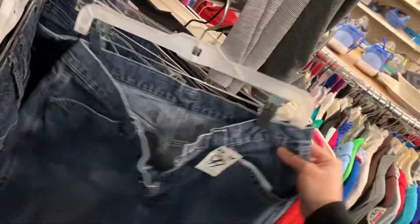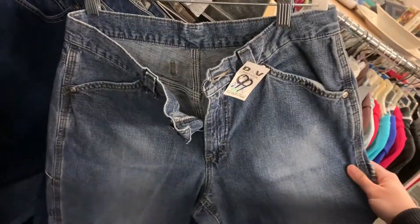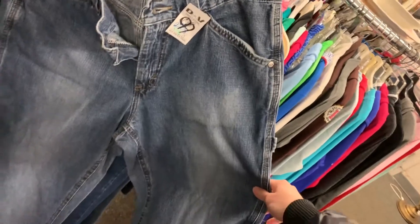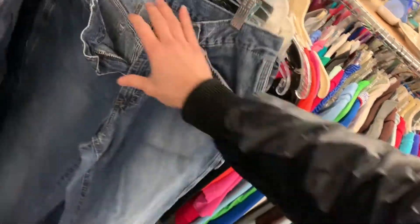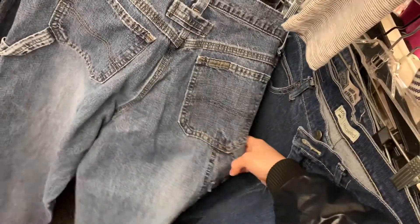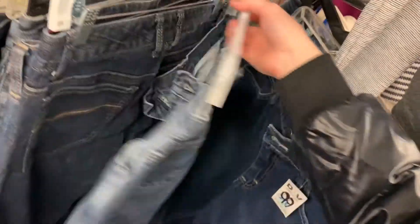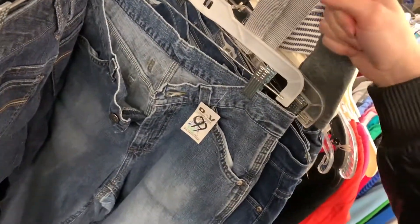Sometimes I find really good finds in the $0.99 section. These are $0.99 — this is a pair of riveted vintage riveted mom jeans, but they are carpenter jeans. These are probably like early 90s. So these are definitely going with me. More denim to add to the death pile.